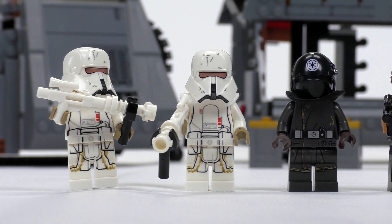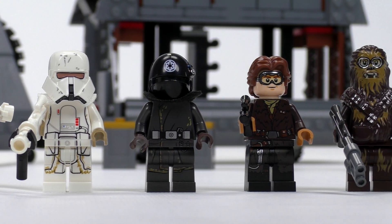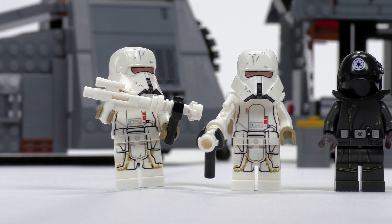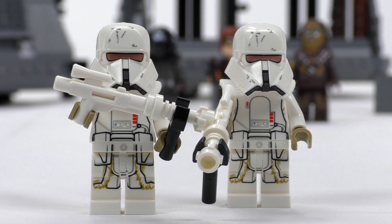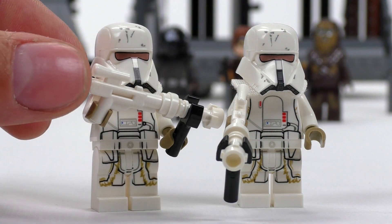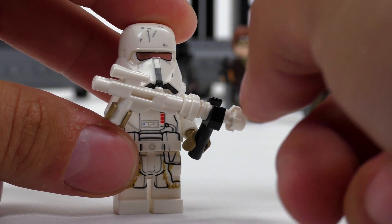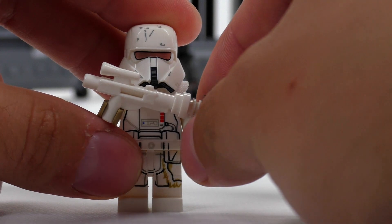So far every single minifigure in the set is exclusive to this set. That includes the new versions of Chewie and Han, and we get possibly the coolest looking stormtroopers of all kinds — the range troopers, who are special forces operating in rough, impassable or very difficult terrain. These guys have a bunch of new features. First off, they have a new color for the molded rifle — that is the upgraded E11 blaster, a new version B. They also get a forward hand grip to hold the rifle like a heavy weapon.